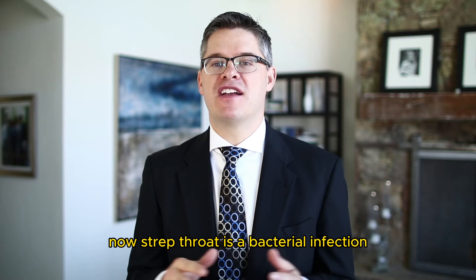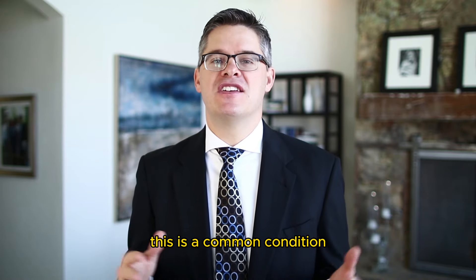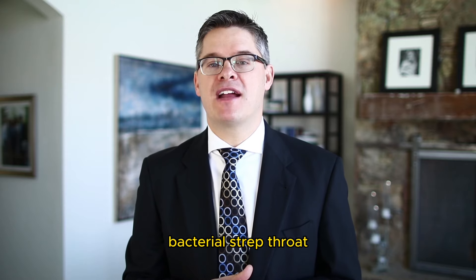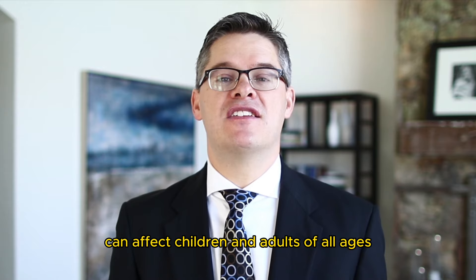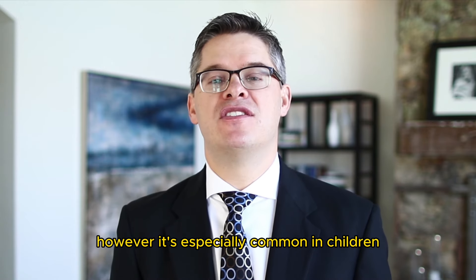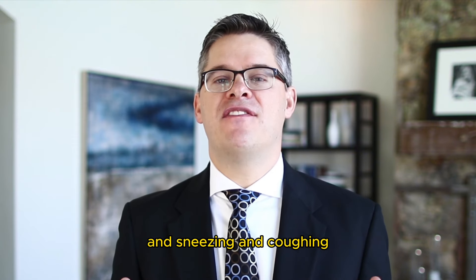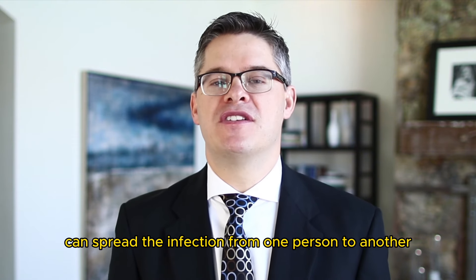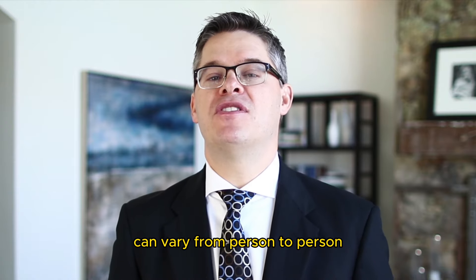Strep throat is a bacterial infection that causes inflammation and pain in the throat. This is a common condition caused by group A strep bacterium. Strep throat can affect children and adults of all ages; however, it's especially common in children between the ages of about 5 and 15. Sneezing and coughing can spread the infection from one person to another, and the severity can vary from person to person.